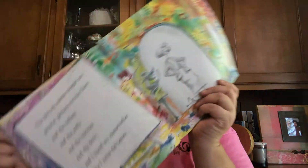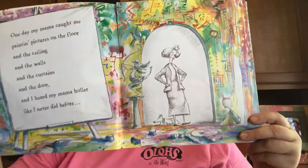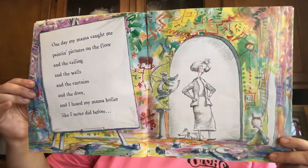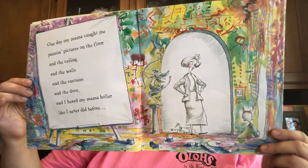So I'll read and then I'll show pictures. One day my mama caught me painting pictures on the floor and the ceiling and the walls and the curtains and the door. And I heard my mama holler like I never did before. Check out that mess. Are y'all doing that to your house right now? I hope not.